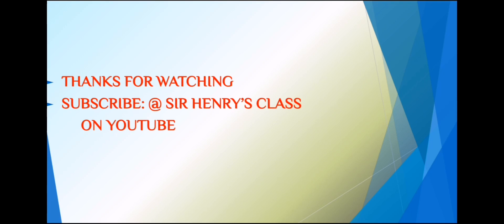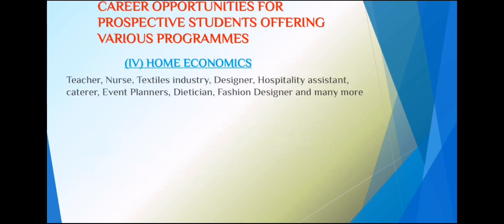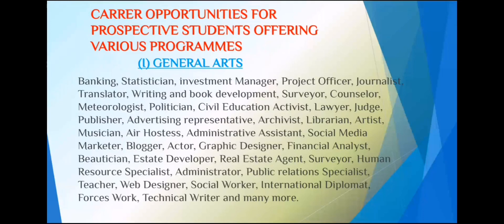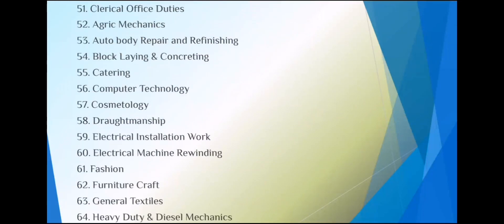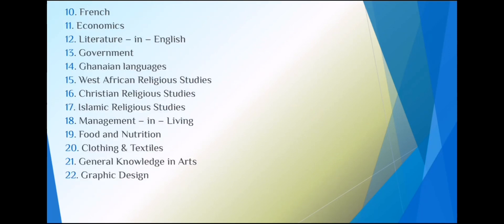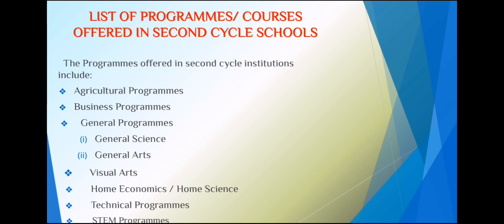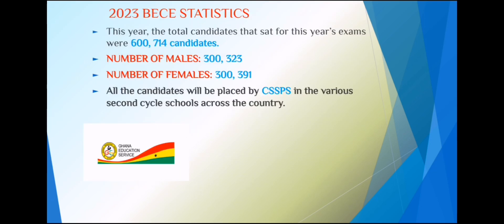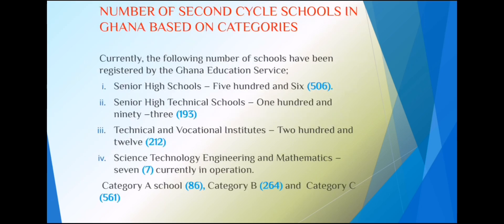That brings us to the end of the presentation. I've taken you through the courses offered in senior high school, the subjects included in each course, and what you'll be doing at that level. I've compiled this for my students. I go by the name Sir Henry, the humble tutor. Nice having you on this channel. If this is your first time watching, please subscribe so exciting videos can always come your way. Thank you and God bless you.